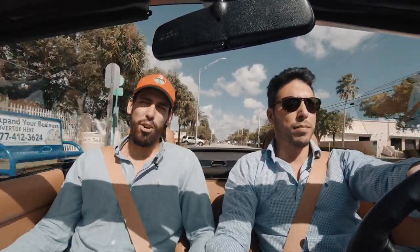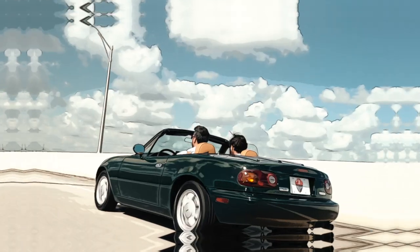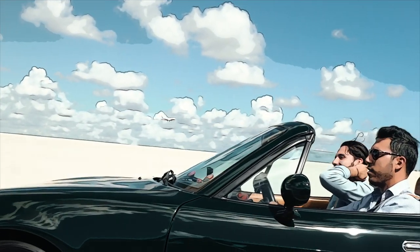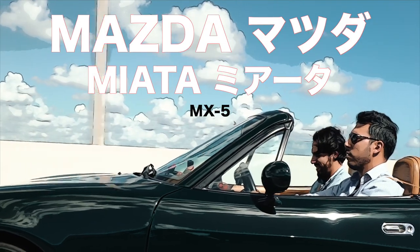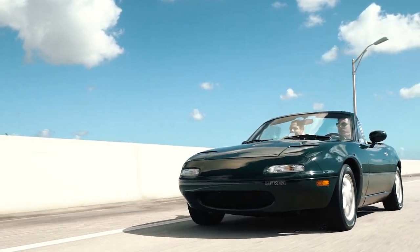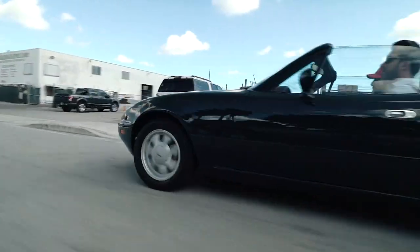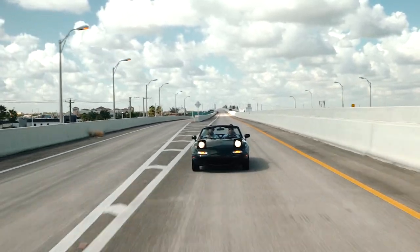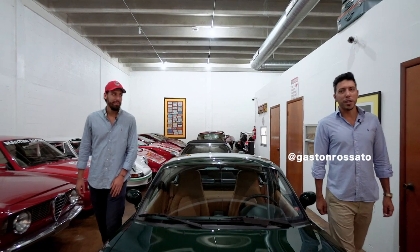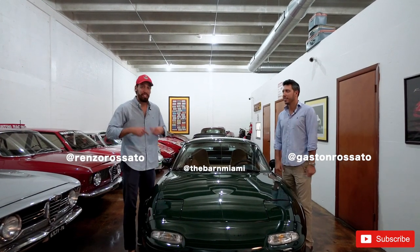This is roadster weather for us. Welcome back this week. My name is Gaston Rosato, and I'm Renzo Rosato. If you guys haven't subscribed yet, make sure to hit that subscribe button — that's what allows us to continue to do these videos every week.